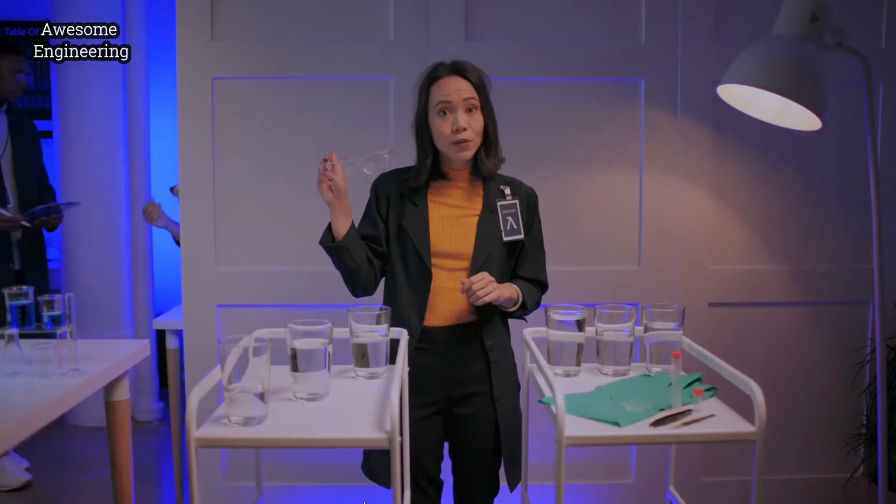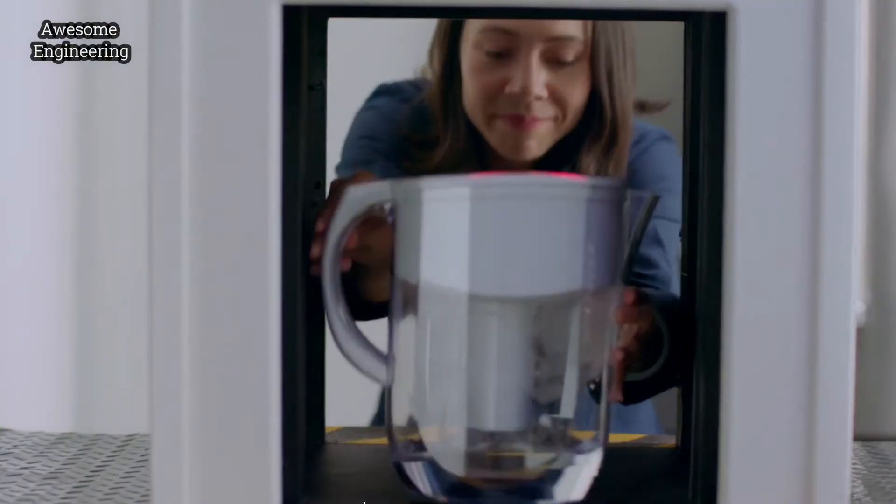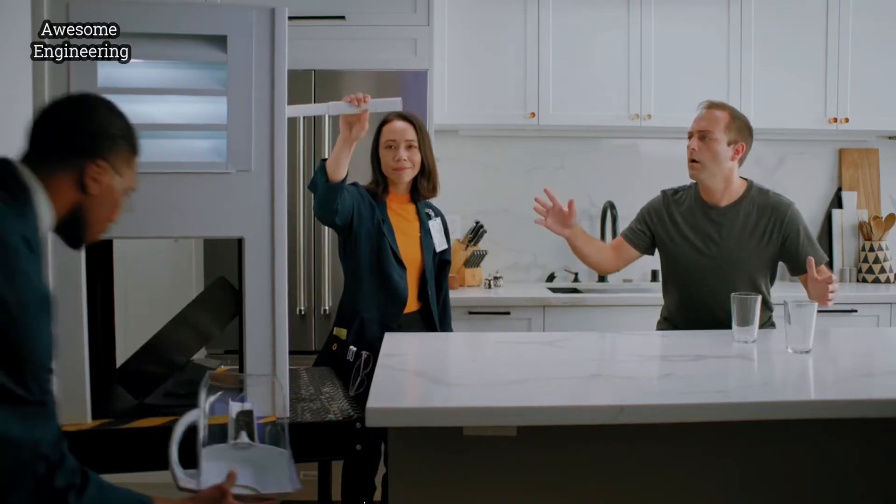We use patent-pending science glasses. We've finally invented a way to see the truth about everyday objects. Like this picture.